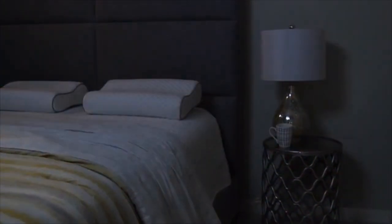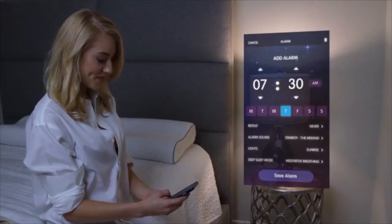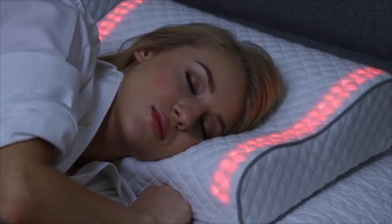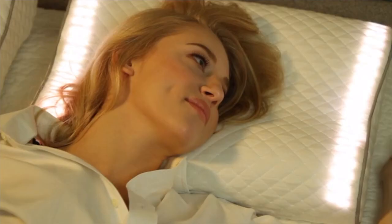Our specially designed LED lights, speakers, and sensors are embedded beneath layers of premium memory foam. Simply set your alarm, choose your wake-up music, and go to sleep. In the morning, your pillow will glow from a soft morning red to orange until your room is filled with light. Then your music plays to ensure you're awake.